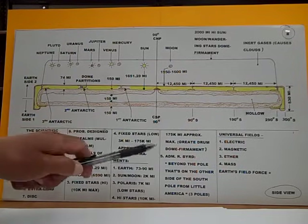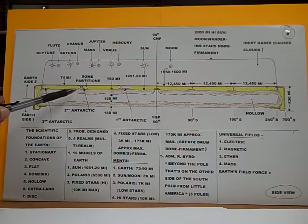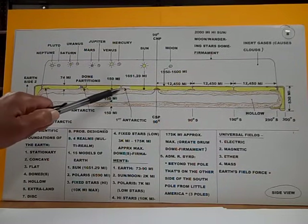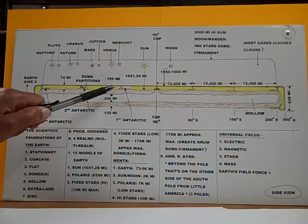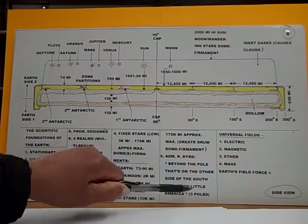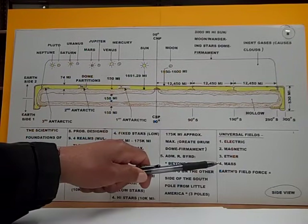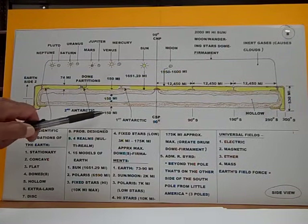Now, along with all of this, there's Admiral Byrd. Admiral Byrd stated: beyond the pole — this is beyond the third Antarctic, on the other side of the South Pole — beyond the third Antarctic, on the other side of Little America. Little America is about here on the first Antarctic continent. In other words, three poles. This here is the universal fields of the Earth. The Earth has four fields: electric field, magnetic field, ether field, and mass field.